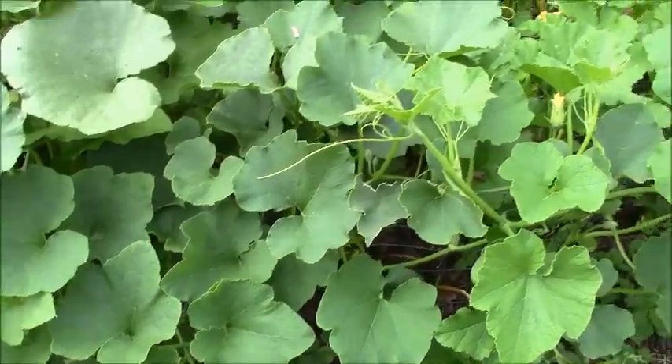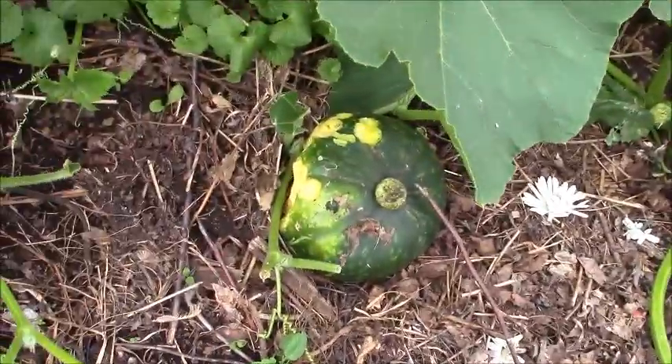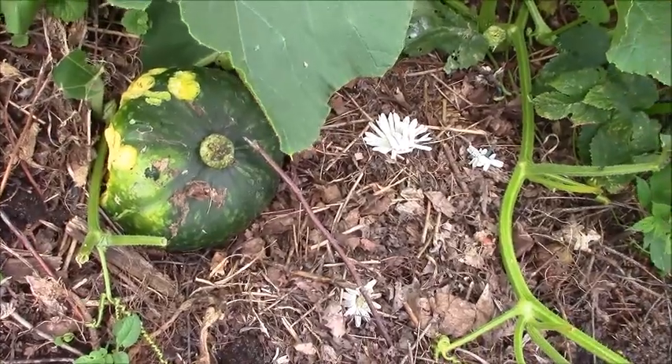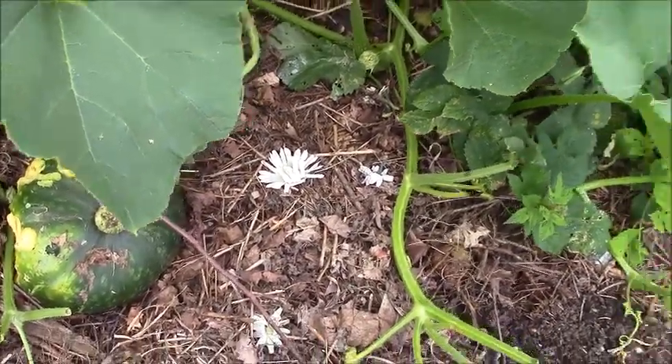And here is the squash area. Unfortunately, somebody decided to start munching squash ahead of time.